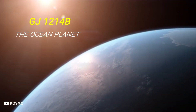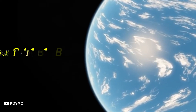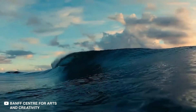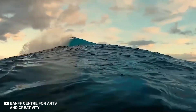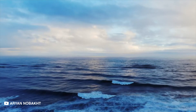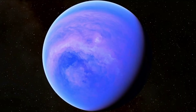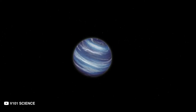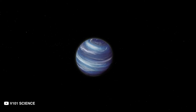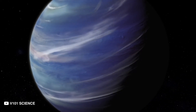GJ 1214b: The Ocean Planet. In the same neighborhood lies a planet covered entirely with water. GJ 1214b has no land, only oceans that stretch across its entire surface. But it certainly isn't our backup for when Earth runs out of water. The water on this planet would have an alien consistency, thanks to high temperatures and atmospheric pressures. GJ 1214b is a bigger and hotter version of Jupiter's moon Europa. It orbits a small star and it isn't quite so far from us, opening new opportunities for habitable worlds. It is six times the size of our planet, but it is surrounded by a thick atmosphere in addition to being too wet and too hot.